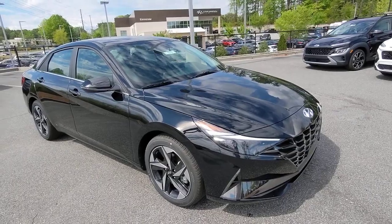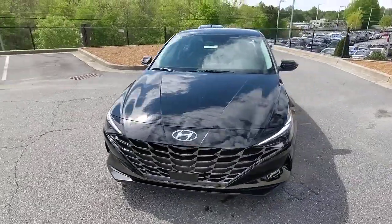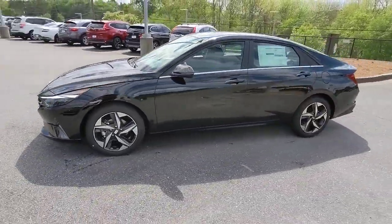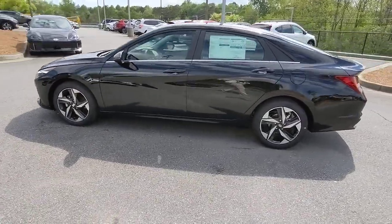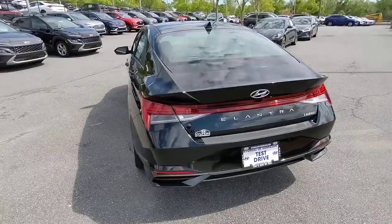Picture yourself in the 2023 Hyundai Elantra. Start your day in smart style in this feature-packed Elantra. You'll love its ergonomic controls, standard rearview camera, refined ride, modern looks, and confidence-inspiring safety features.